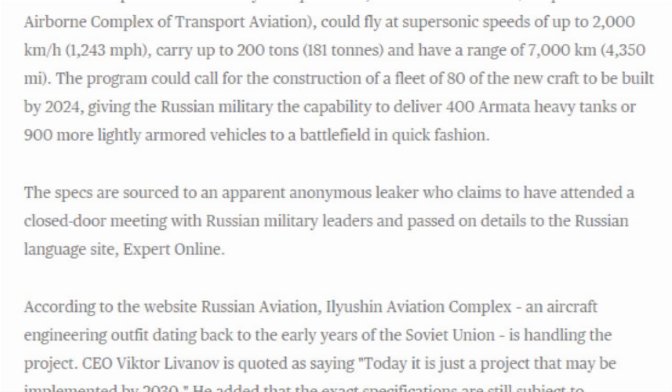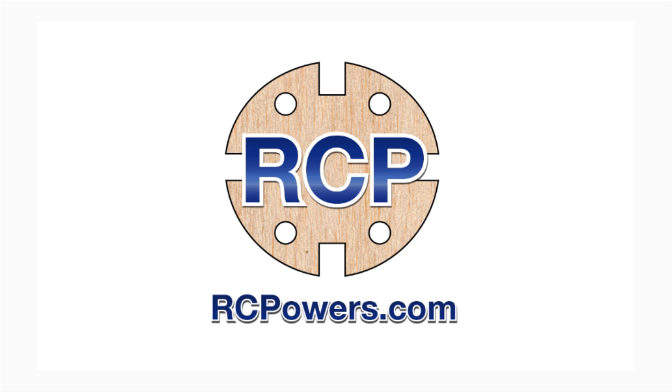I love how you find out where this information is coming from. In the article, it says the specs were sourced to an apparent anonymous leaker who claims to have attended a closed-door meeting with the Russian military. A guy comes running out: 'Take these specs to the press — it's a secret super transport jet, the world must know about it!' 'Why is this so important?' 'Because, man... the door was closed. It was closed, man. The door was closed.'